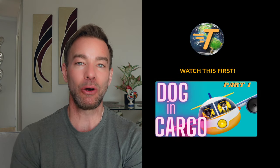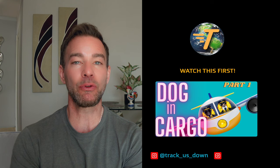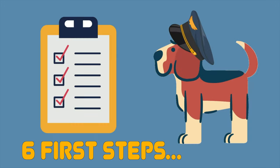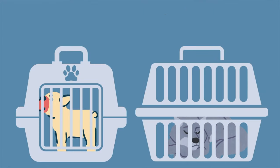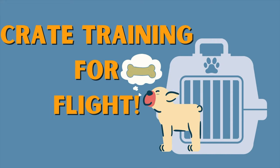Welcome to part two of our two-video series on traveling internationally by plane with a dog in cargo. If you haven't seen our first video, we'll link it down below. Part one covers the important steps leading up to this part — booking your flight, purchasing the appropriate crate, and crate training a dog who has never been crate trained before. In this video, we're going to cover the last steps you need to bring your dog successfully across the ocean, internationally, or to Europe.